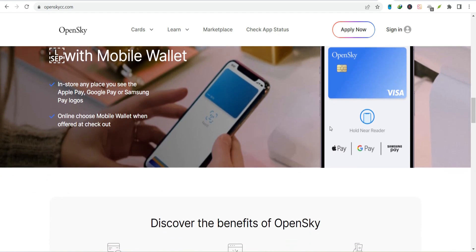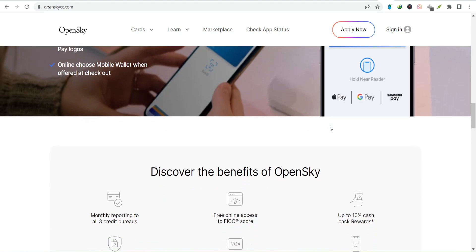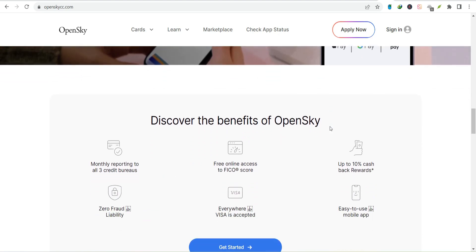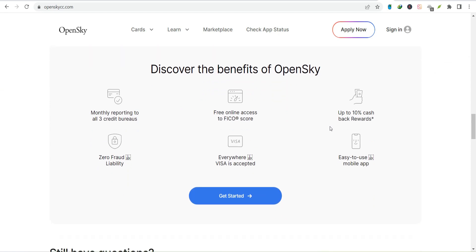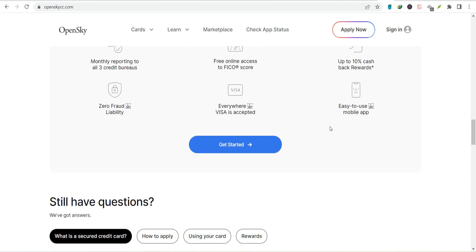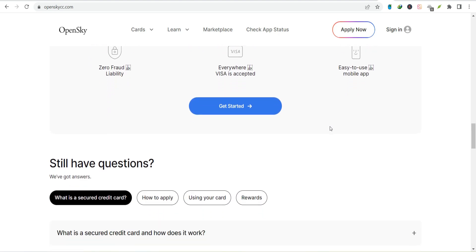Paying by phone: not a fan of computers? No worries. Open Sky has a hotline for people like you. Dial the number on the back of your card and get ready to listen to some elevator music. Once you're connected to a human, be ready to provide your account information and payment details — it's like a real-life game of 20 questions, but with less pressure.